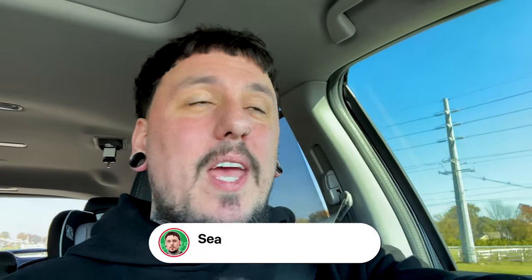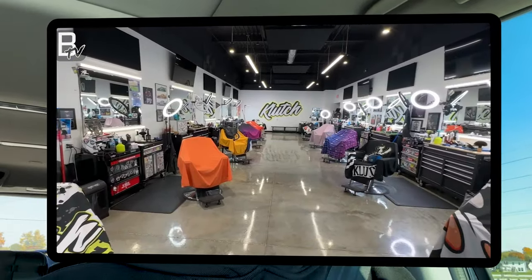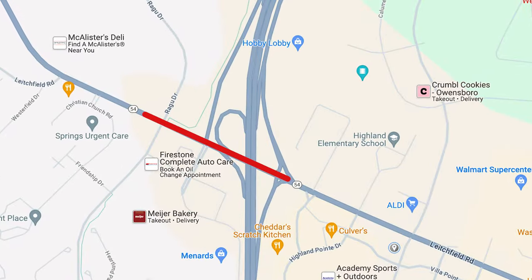Alright guys, check it out - I am headed to look at a second location. I'm looking at doing a second barbershop, obviously, but my shop is maxed out. If you haven't seen my shop, I have 13 chairs, it's totally full, and our first shop is on kind of our older main busy street.